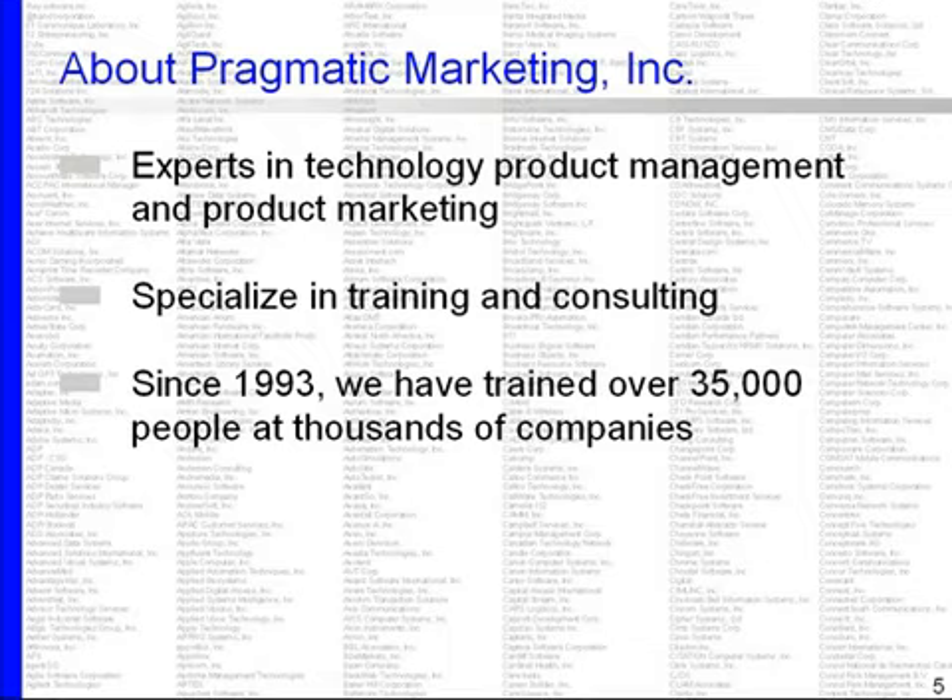Since 1993, we've trained over 35,000 people and we're soon to reach our 40,000th attendee in our classes.